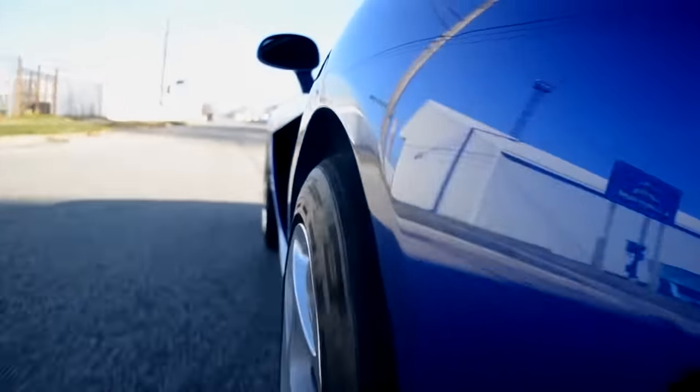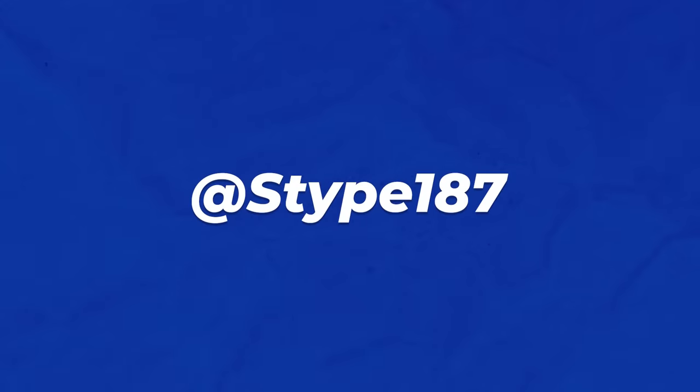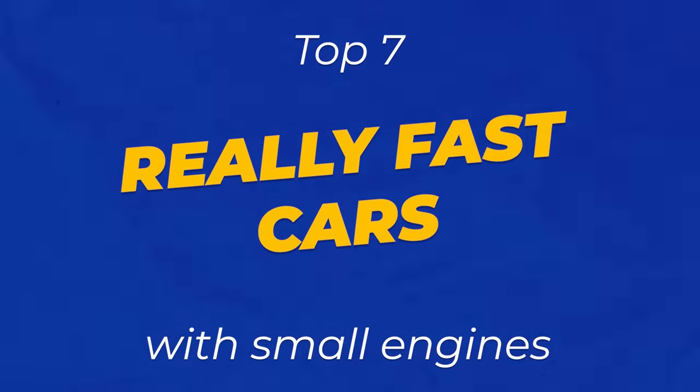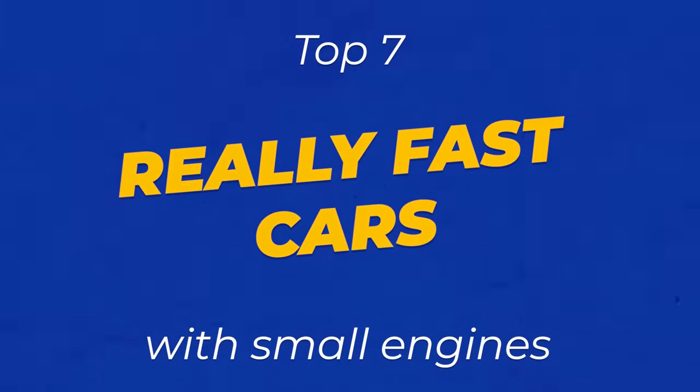Well, you know what they say: there's no replacement for displacement — or is there? Hey guys, Stype here, bringing you a list of the top seven really fast cars with teeny tiny engines.